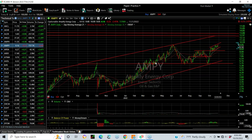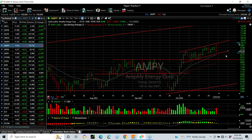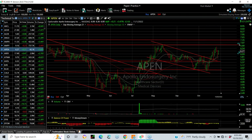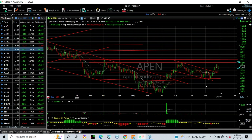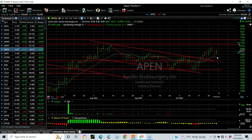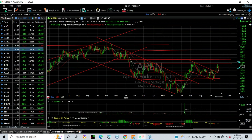AMPY — an oil and gas stock that broke out of a base and has a rising flag. Friday was a negative engulfing bearish bar, so be careful. Stop is under 8.25, upside target 11. Apollo Endosurgery — a medical device manufacturer — after a one, two, three, four, five-wave decline, it reversed right back up again and broken out. There is some resistance here. If it gets to 6.75, I think the stock could head to the 8.75 to 9 zone.